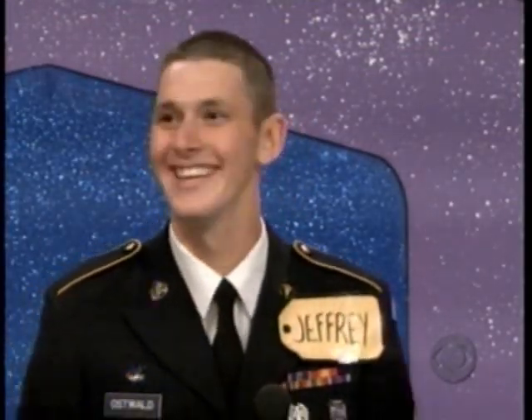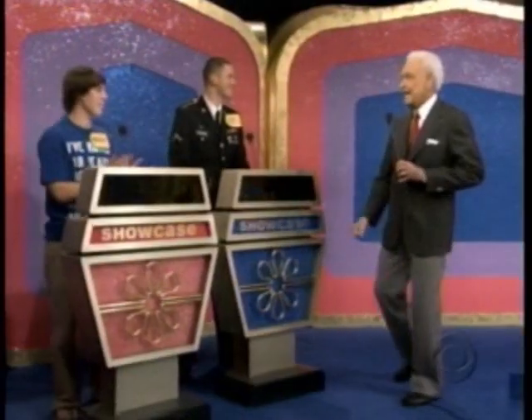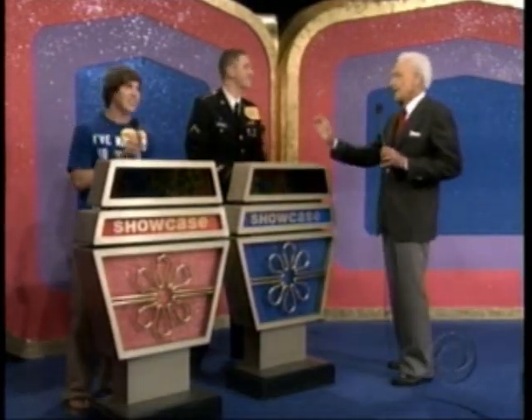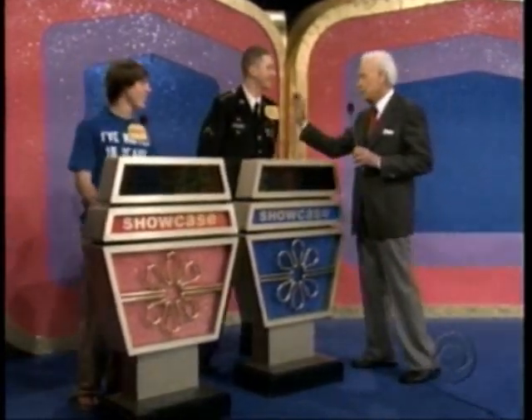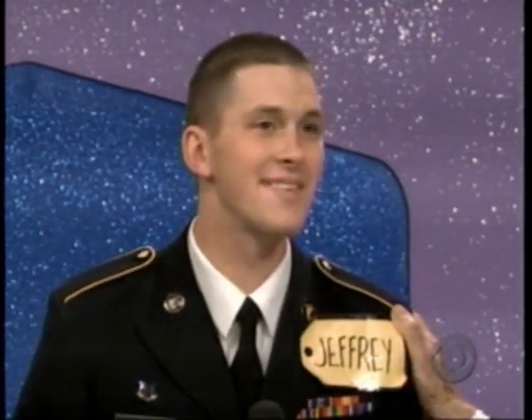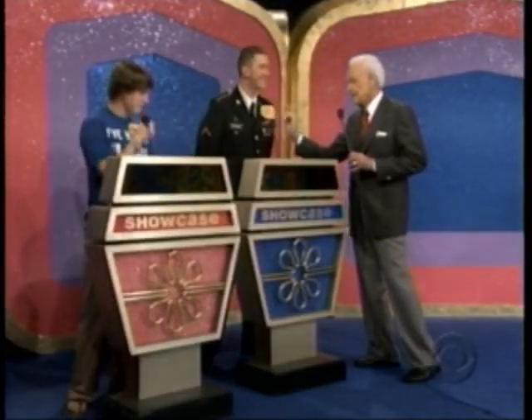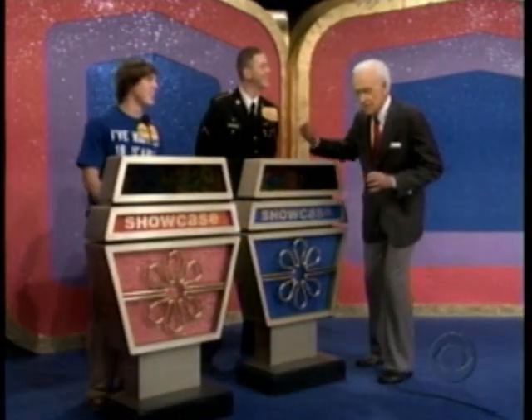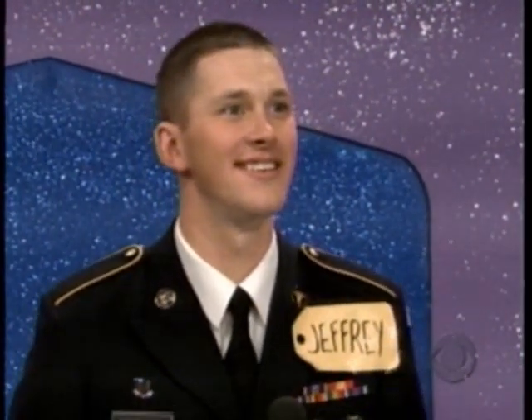Jeffrey, you are the top winner in the showcase today. And Dennis, you are the runner-up. Now, you take a look at this first showcase. If you want to bid on it, you do it. If you want to pass it to Dennis, you may do that as well. You ready? I'm ready. Are you ready, Dennis? These young men are ready to see the first showcase, if you please.